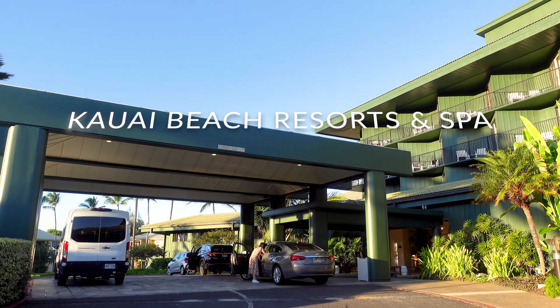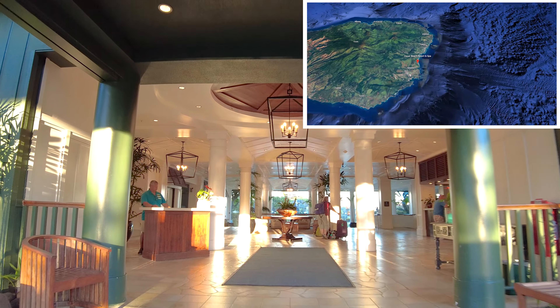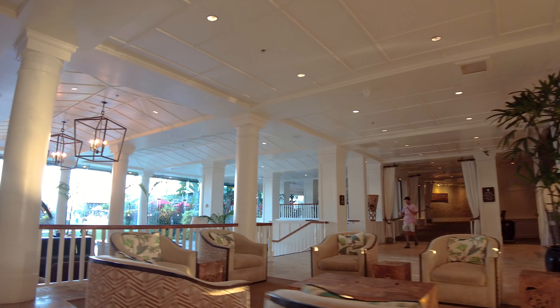Kauai Beach Resort & Spa is located on the east coast of Kauai, less than 10 minutes from the airport. It is rather isolated, but that's not a bad thing as the resort is fairly well self-contained.